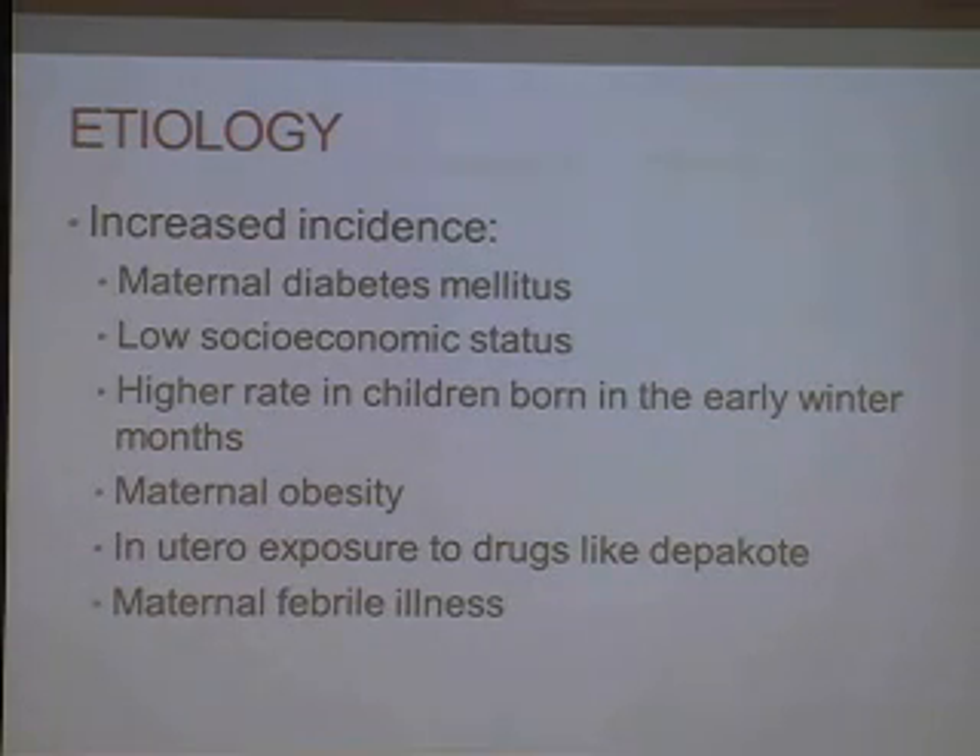Increased incidence has also been noted in maternal diabetes, low socioeconomic status, higher rate in children born in the early winter months or mid-spring conception, maternal obesity, in utero exposure to drugs like Depakote or valproic acid, and maternal febrile illness within the first month of pregnancy. It's also been noted to have higher incidence in women who use hot tubs or saunas in the first month.